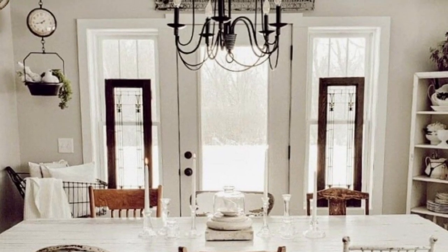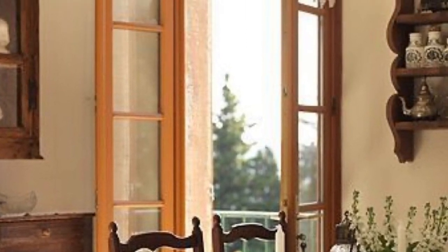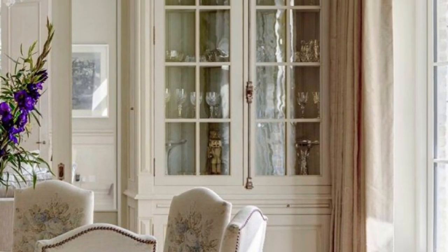Rooms are airy and windows are covered with gingham or lightweight silks. French doors open into sun-filled gardens filled with pots of lavender.